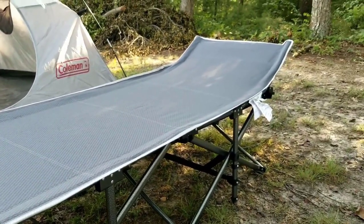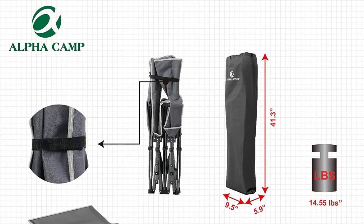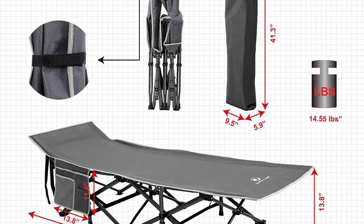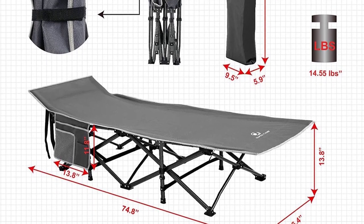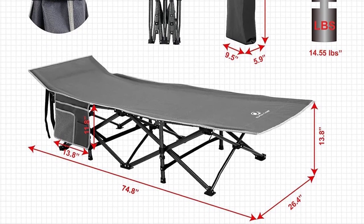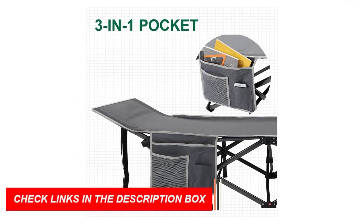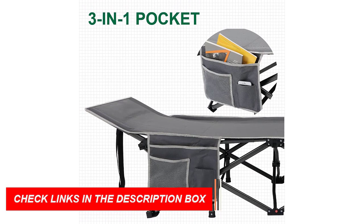Constructed with high-grade materials, including a sturdy steel frame and 600D x 300D Oxford fabric, this cot can support an impressive weight of up to 600 pounds. Its high-strength steel tubes and triangle structure ensure exceptional stability, allowing you to rest with peace of mind.